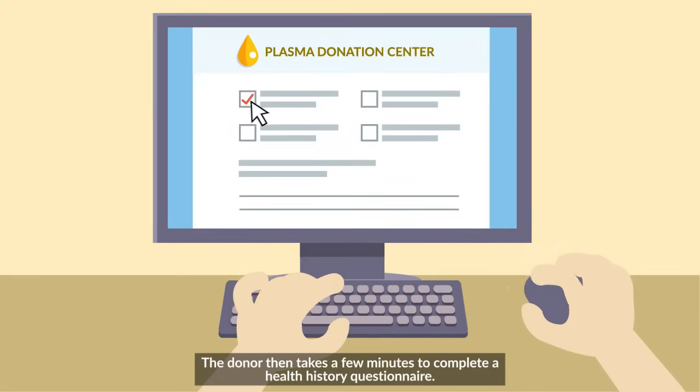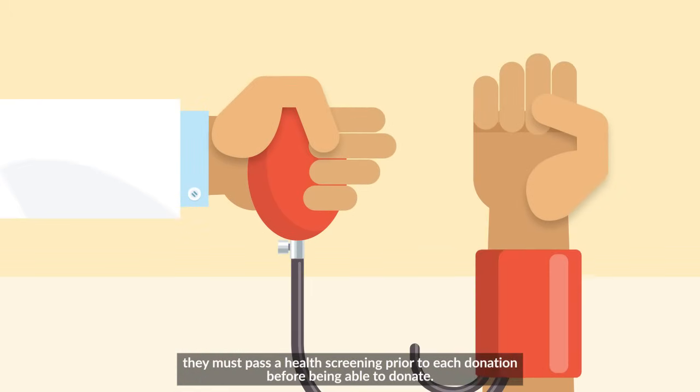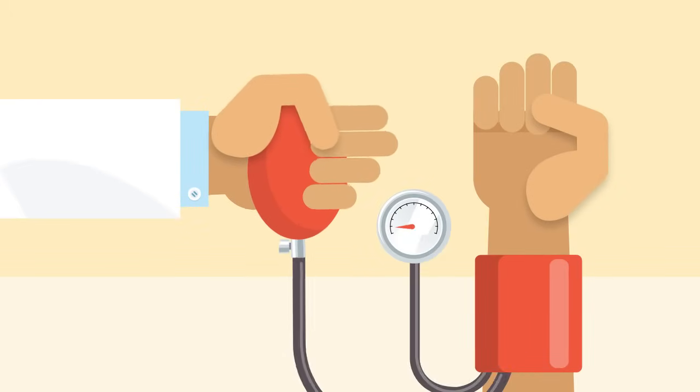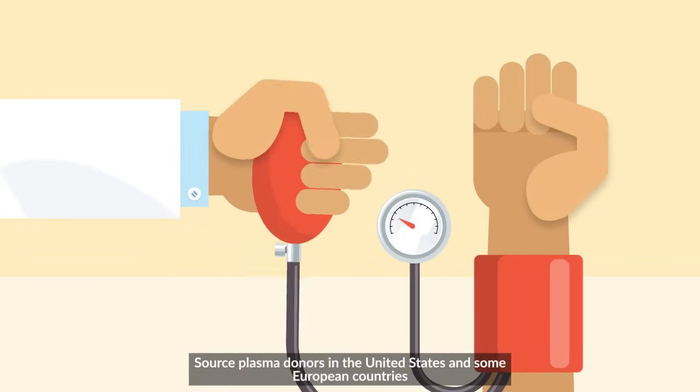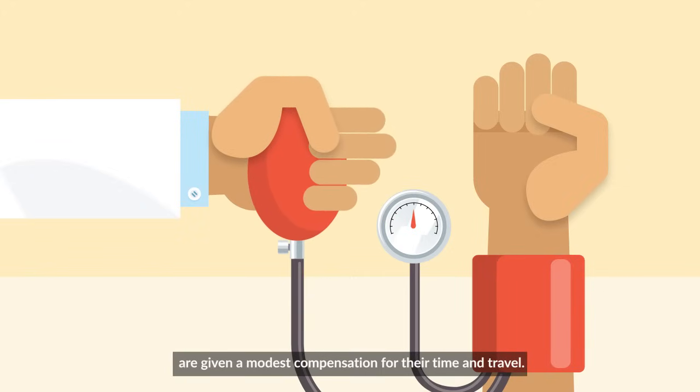The donor then takes a few minutes to complete a health history questionnaire. Then, they must pass a health screening prior to each donation before being able to donate. Source plasma donors in the United States and some European countries are given a modest compensation for their time and travel.